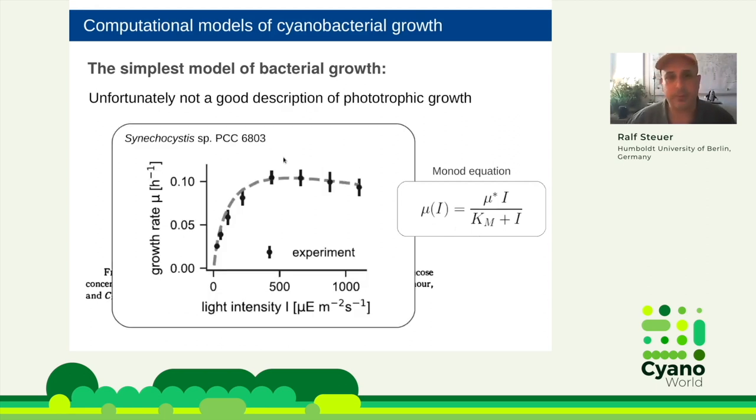Unfortunately, for our purpose the Monod equation is not the best description, because we want to look at high productivity. If you want highly productive cultures, you must use higher light intensity, and at higher light intensity you will encounter photoinhibition. This is a typical growth curve for Synechocystis 6803 — it has the hyperbolic dependence, but at high light intensity the growth rate decreases again due to photoinhibition. We have to take this into account, so we will use the Haldane-Iber model.